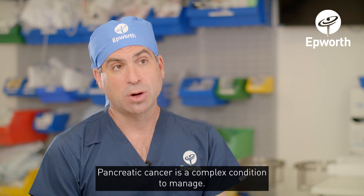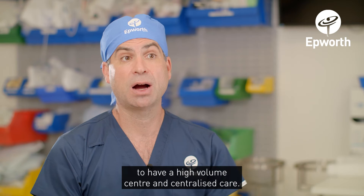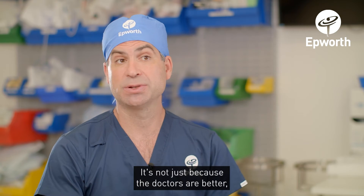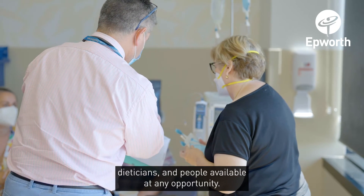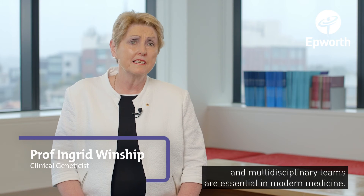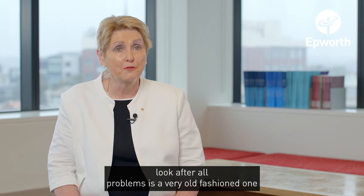Pancreatic cancer is a complex condition to manage. Big international studies have shown us how important it is to have a high-volume centre and centralised care. It's not just because the doctors are better, but the entire hospital is set up with nurses, multiple specialties, dietitians, and people available at any opportunity. Multi-disciplinary meetings and multi-disciplinary teams are essential in modern medicine — the idea that one doctor would be able to look after all problems is a very old-fashioned one.